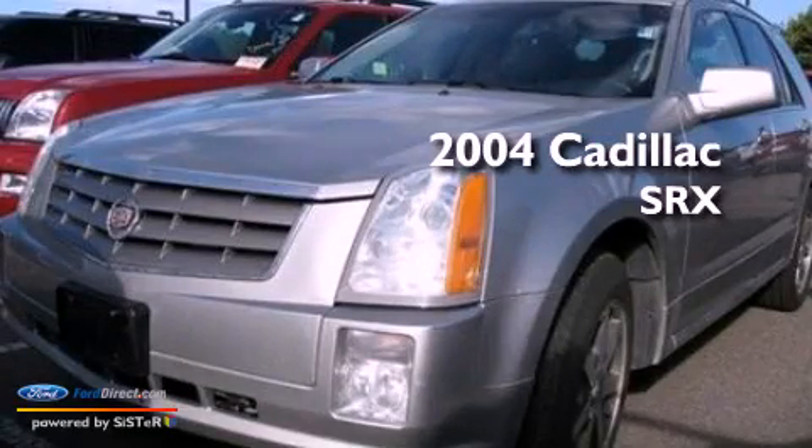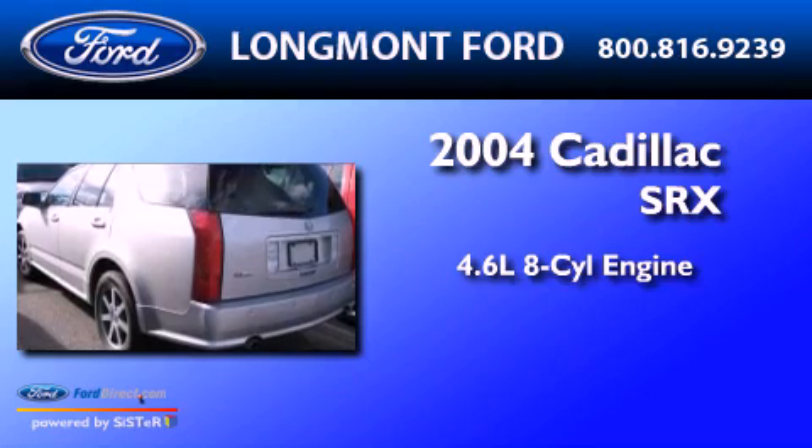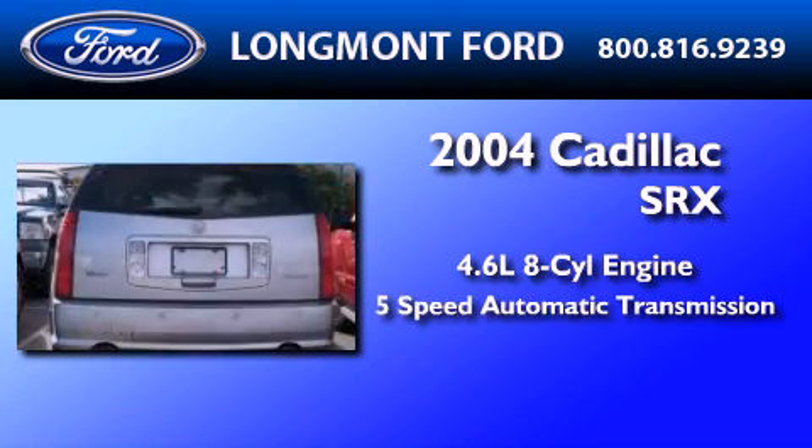This is a 2004 Cadillac SRX. It features a 4.6 liter 8-cylinder engine and a 5-speed automatic transmission.